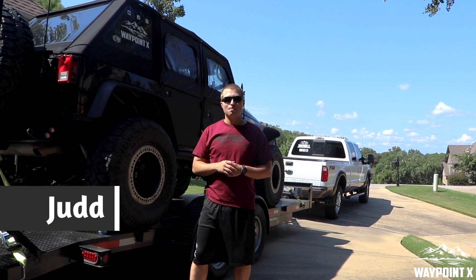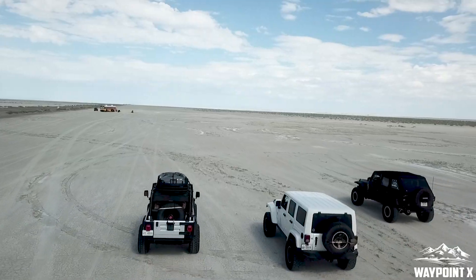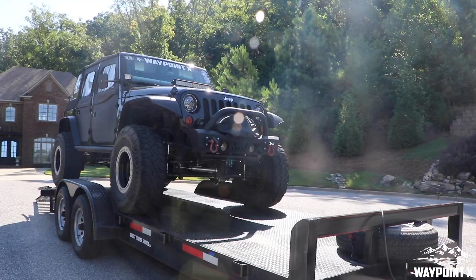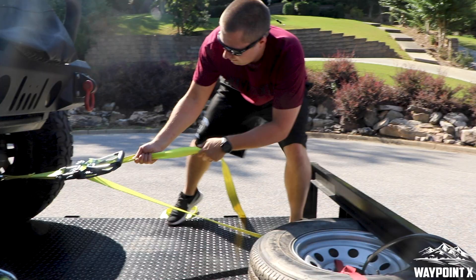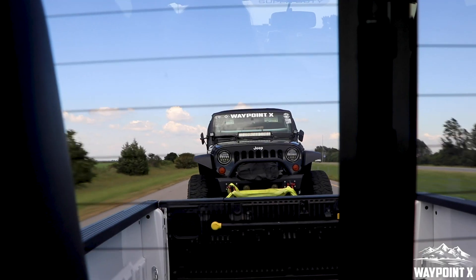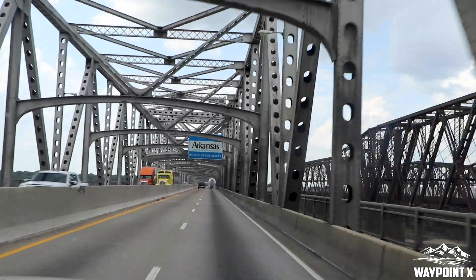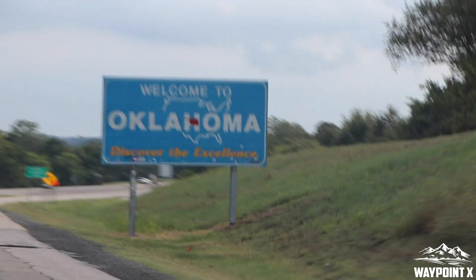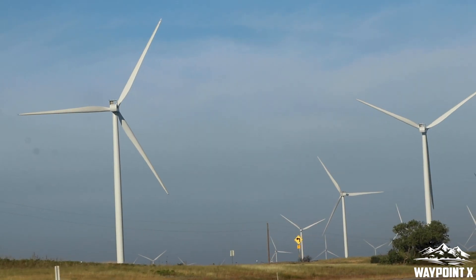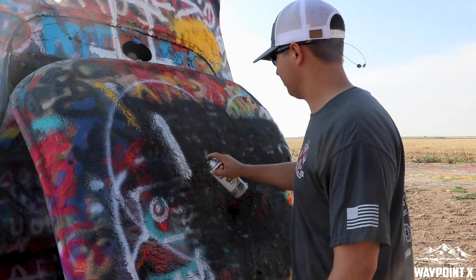Hey guys, welcome to WaypointX. My name is Judd and this is the start of our Rubicon trip. So stay tuned. We are now looking for adventure.